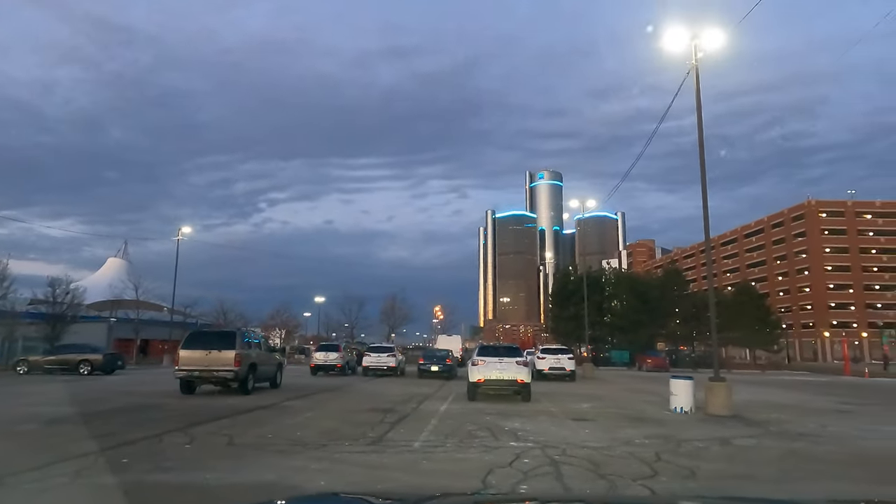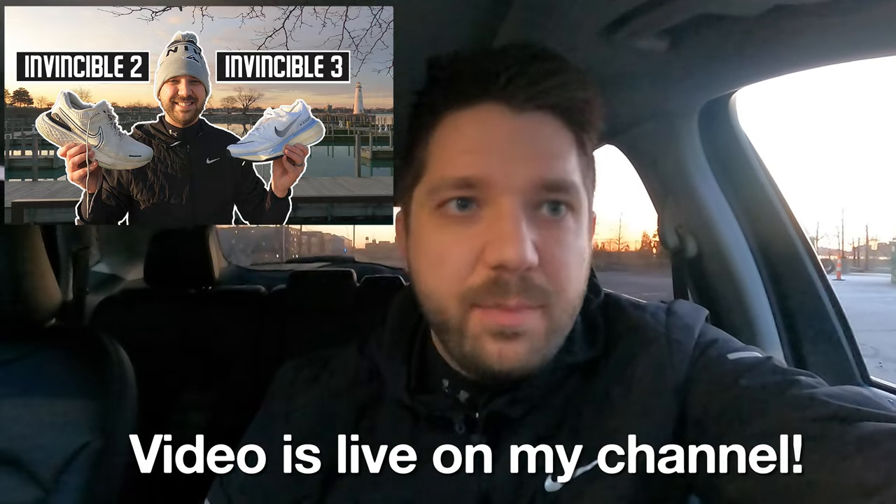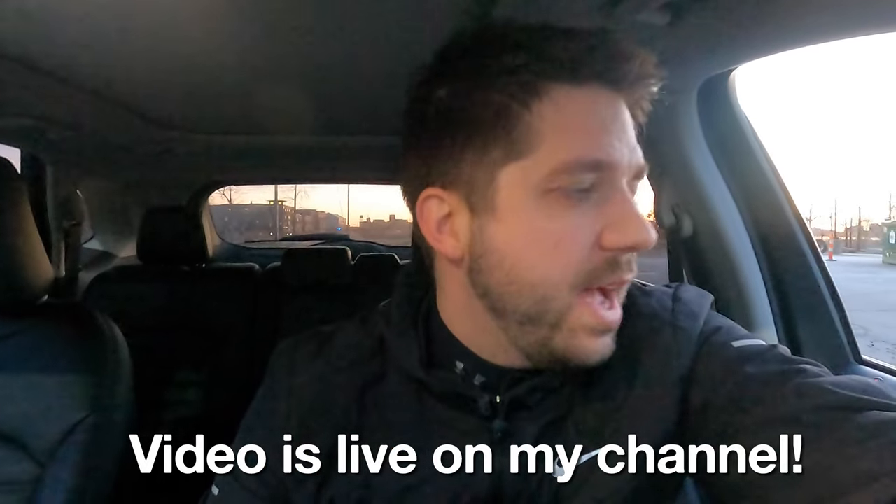Good morning, happy Thursday. It is an absolutely beautiful day behind me and an ominous and gloomy day in front of me. I am here at the Cullen Plaza and I'm about to film a video comparing the Invincible 2s to the Invincible 3s. I'm very excited about this — this is the first time I've run in Detroit this year, so it's good to be back.